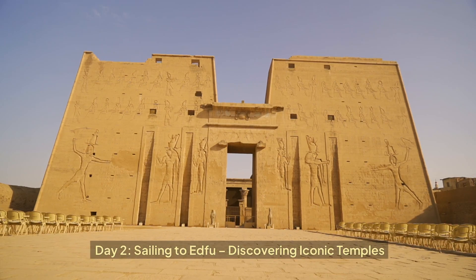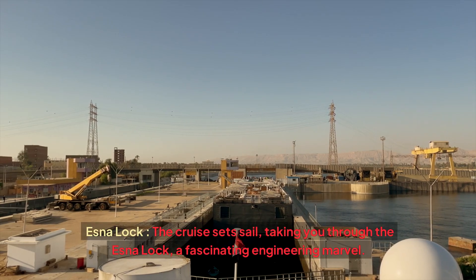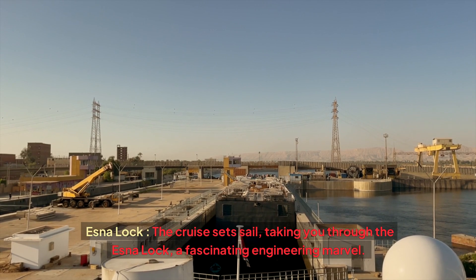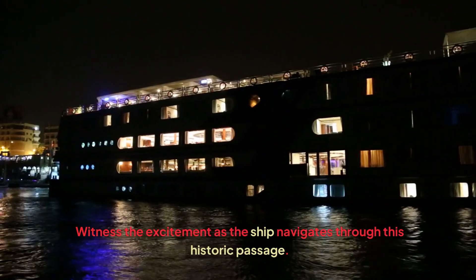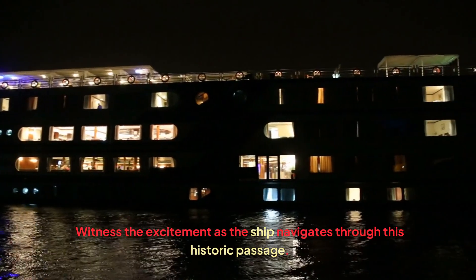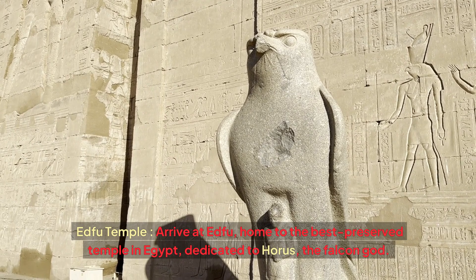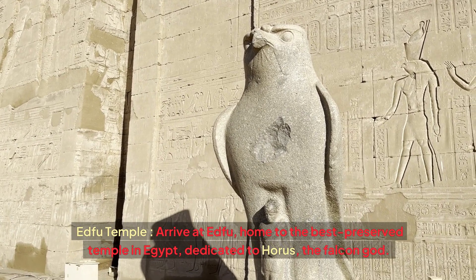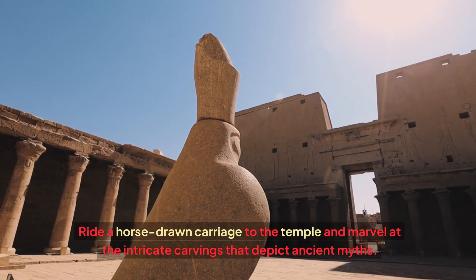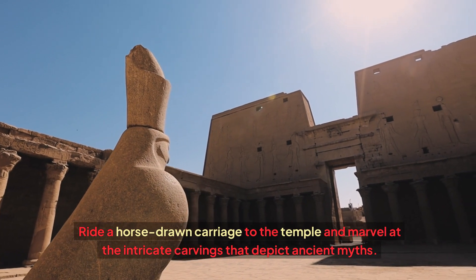Day 2: Sailing to Edfu and discovering iconic temples. The crew sets sail, taking you through the Esna Lock, a fascinating engineering marvel. Witness the excitement as the ship navigates through this historic passage. Arriving at Edfu, home to the best-preserved temple in Egypt, dedicated to Horus, the Falcon God. Ride a horse-drawn carriage to the temple and marvel at the intricate carvings that depict ancient myths.